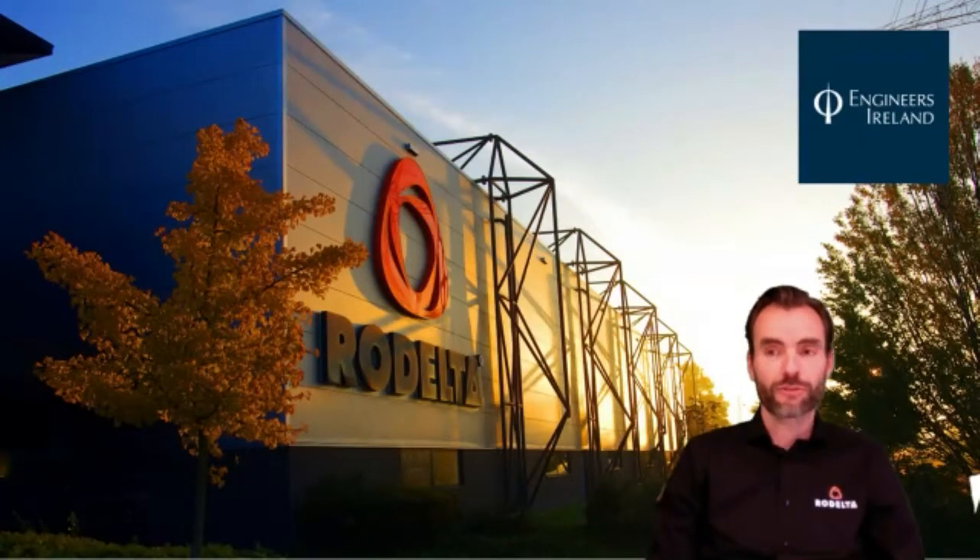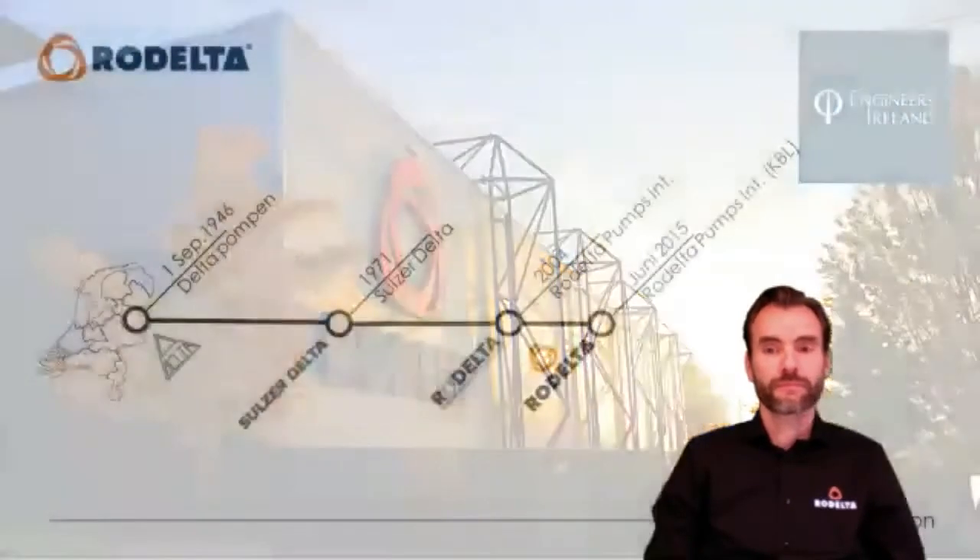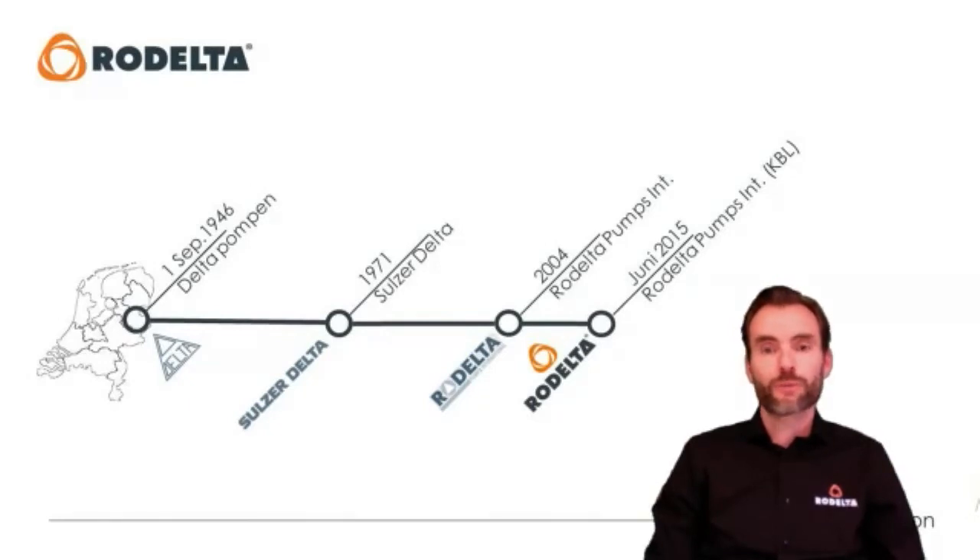Before I give a word to my colleagues to discuss in more detail, I'd like to spend a few minutes to explain the background of our company. We are Rodelta. We started off in 1946 as Delta Pompon. At that time we were a production facility, and this year we have our 75th anniversary. Throughout the years we changed a little bit on our focus.